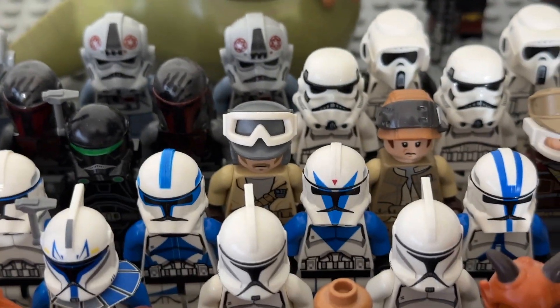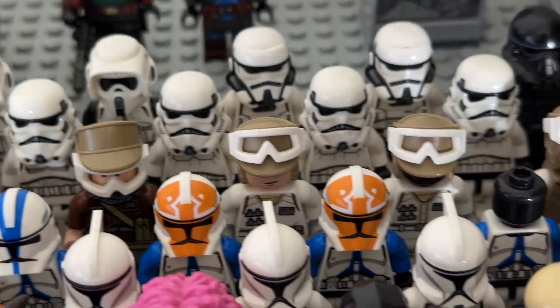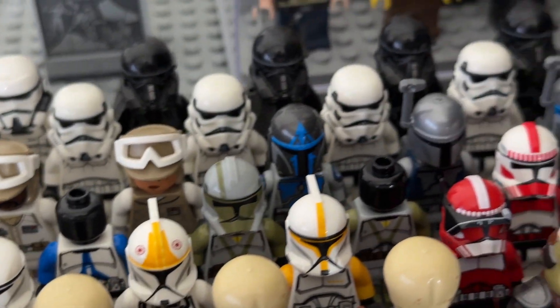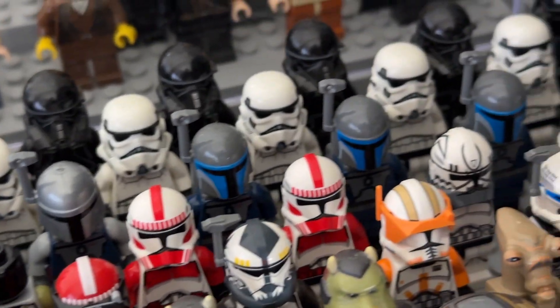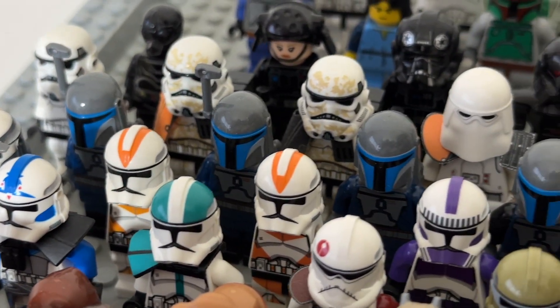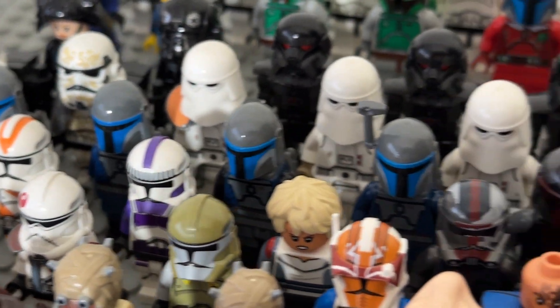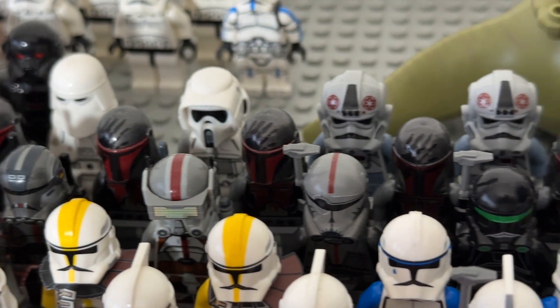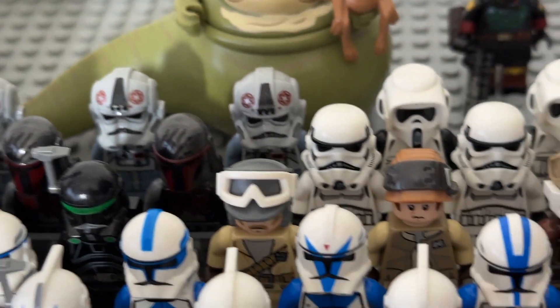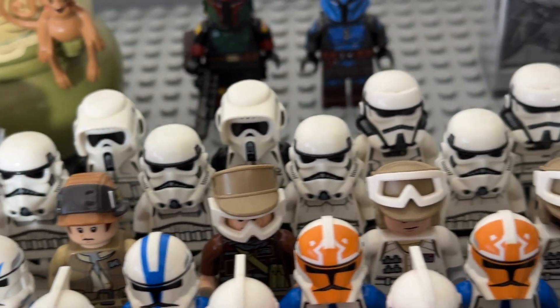Some rebel troopers and Hoth troopers here as well. Now the Mandalorian section: that's a Mandalorian loyalist, a custom Mando I made, a bunch of Death Watch Mandalorian warriors — I changed their color to dark blue which I think looks better — and six Mandalorian Super Commandos, which are pretty expensive now.